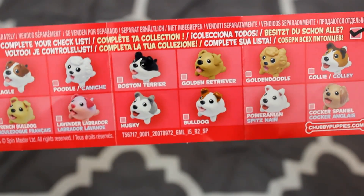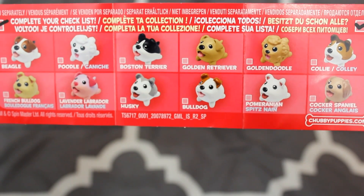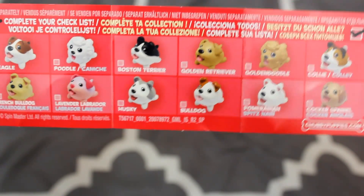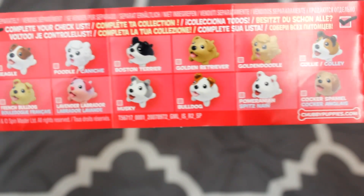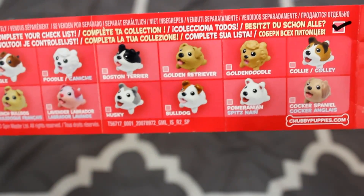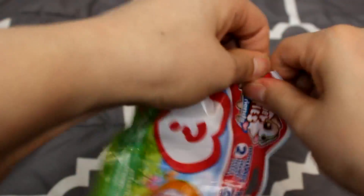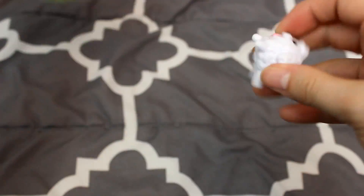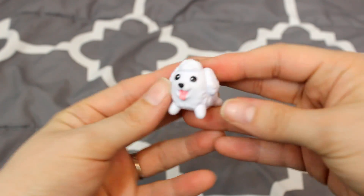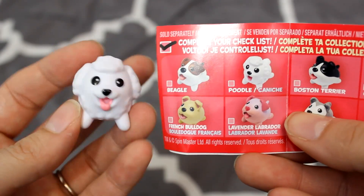Here are all the ones you can get in this series. Other than the beagle, I really like the husky or the lavender labrador — that's really cute. There's also a cocker spaniel, collie, so many cute choices. Now back to trying to get this open — why is this so tough? Aren't these supposed to be for children? Okay, I got it. Here is the one I got... is this a poodle? Yes, I ended up with the poodle.